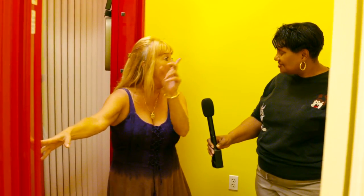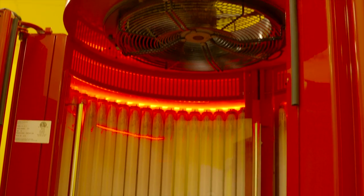This bed is a beautiful stand-up bed. It tans you in 9 minutes and we call it the Coca-Cola. It's got 52 bulbs in there — basically the same bulbs as the one you can sprawl out in like a kitty cat, but this one stands up and you don't get hot.